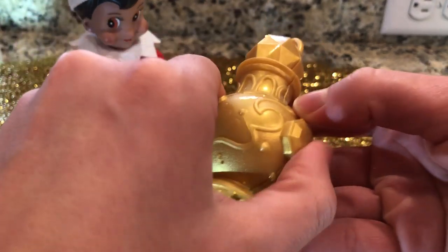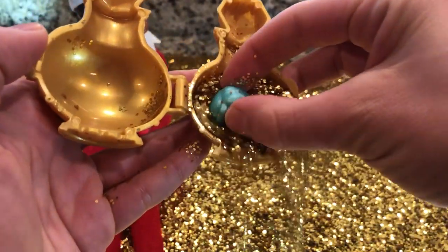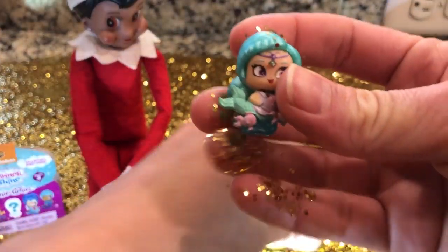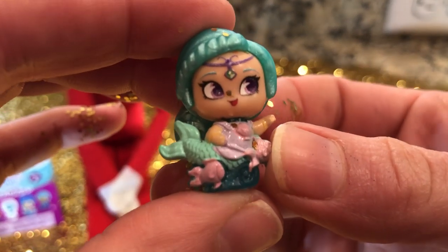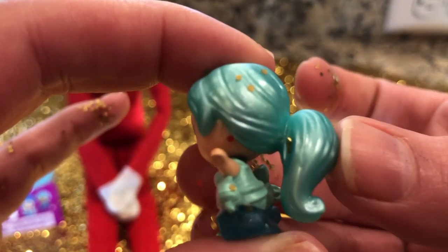Whoa, do you see all this glitter? Let's open it up and see which one we got. There's so much more glitter inside. Wow. Look at how precious this doll is. She's so adorable with purple magical eyes. It's a little mermaid.